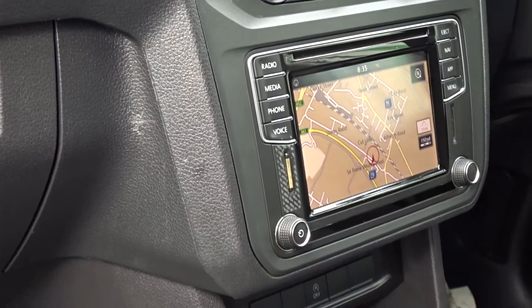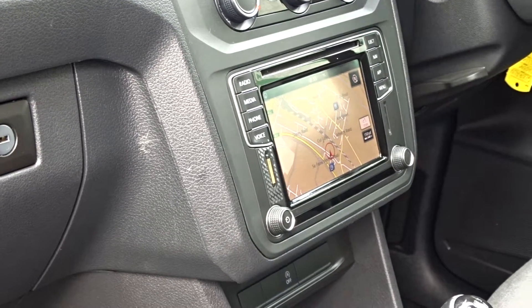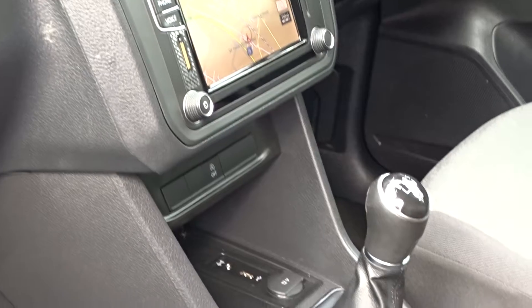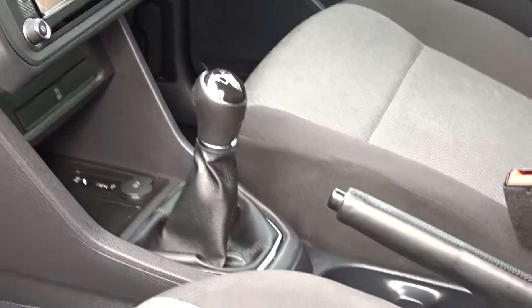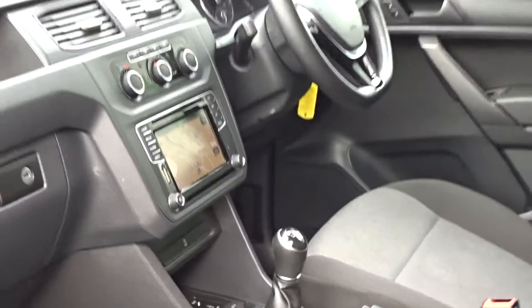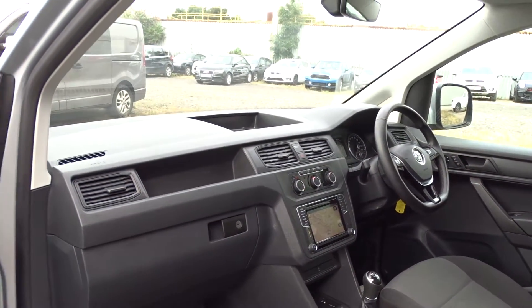The van comes with satellite navigation and Bluetooth, the DAB radio with CD player, and there's also a facility for both USB and auxiliary type devices. Linked to the 2 litre diesel engine there's a 5 speed manual transmission. There's plenty of storage space with a dashboard area, shelving and also a glove box compartment.